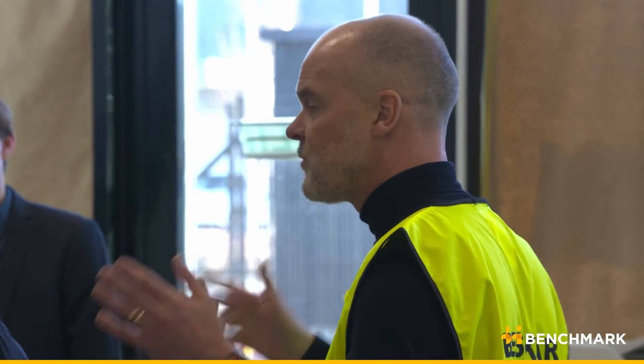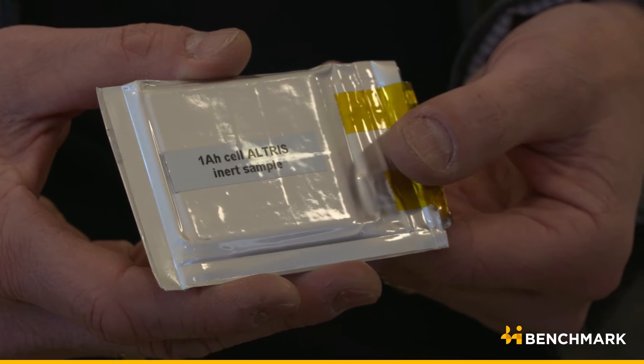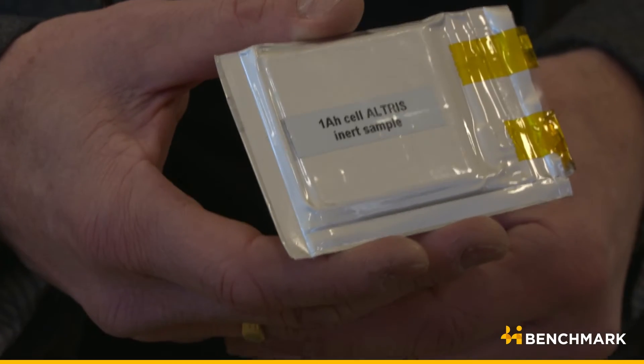Swedish startup Ultras says its Prussian white cathode is the simplest technology because it mostly contains iron. Their Prussian white is the most sustainable in terms of cathode materials — it contains sodium, iron, carbon, and nitrogen, and nothing more.